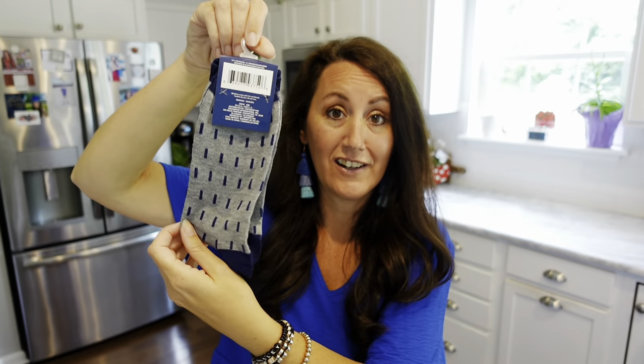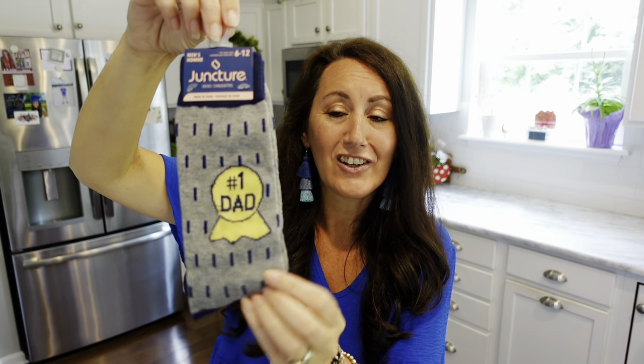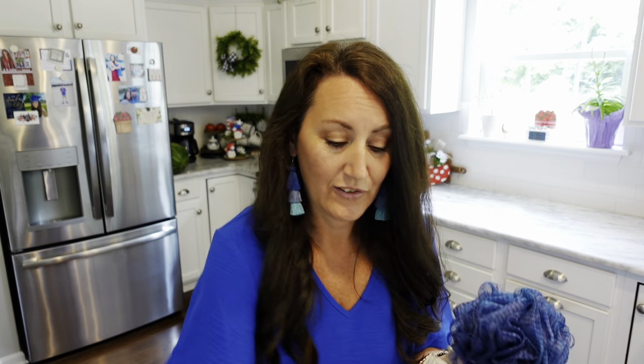First thing I grabbed — they had dad socks. Look how cute these are. If you're a husband, dad, whoever has to dress up for work every day, maybe church on Sundays — some little dress socks. Number one dad. And a loofah — we all use them.